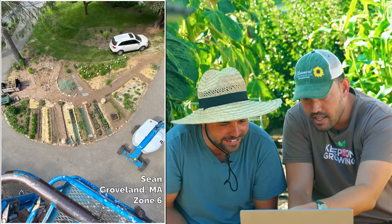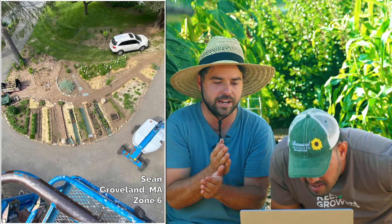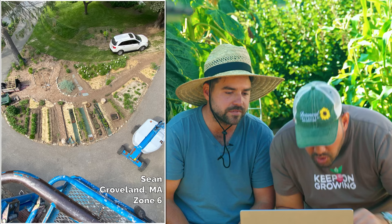Sean from Groveland, Massachusetts, Zone 6. It's a clever pattern here — he's sort of going this cornucopia shape and just building rows in that pattern. I really like it — nice curves to it, nice tight beds, easy to organize. I love that flow, that little pathway. It looks pretty big; I think he's got a little grill at the backside and maybe a composter. It's a cool setup. Love it, Sean.